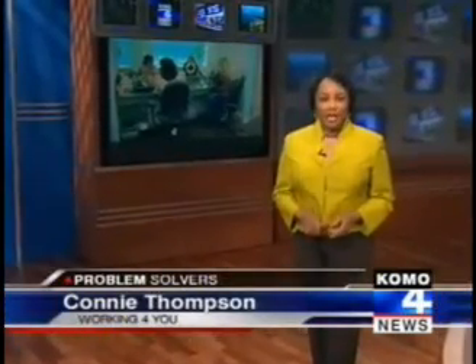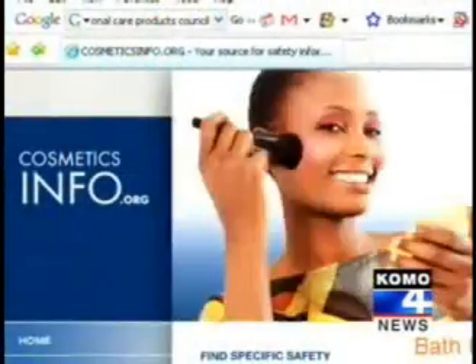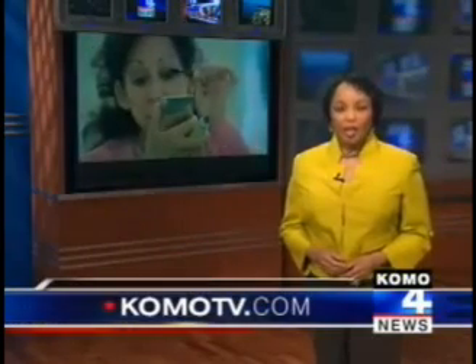Women of reproductive age or women who are pregnant should minimize their exposure too. For everyone else, be aware of what's in the products you're using so you can at least make an informed choice. The Personal Care Products Council insists the products we use are safe, saying a lot of information on the Internet is inaccurate and misleading. The industry has launched its own cosmetic database with its explanation of cosmetic ingredients. We put them both on our website, comotv.com — click on Consumer.